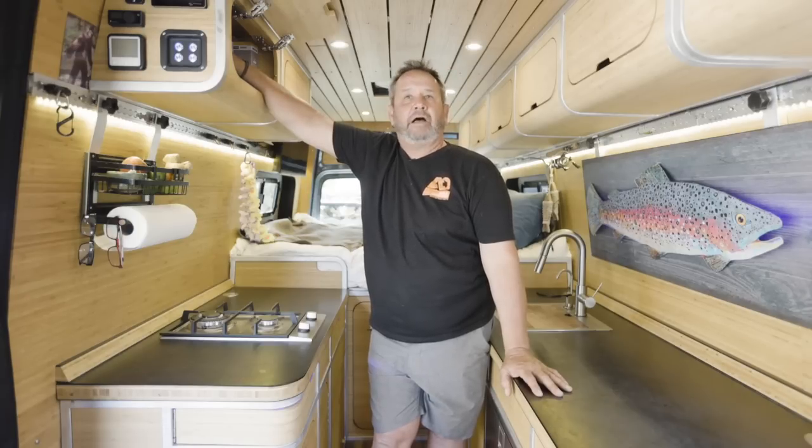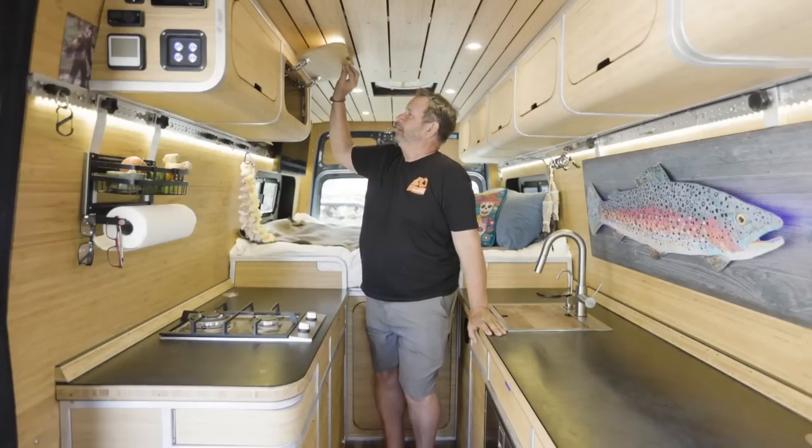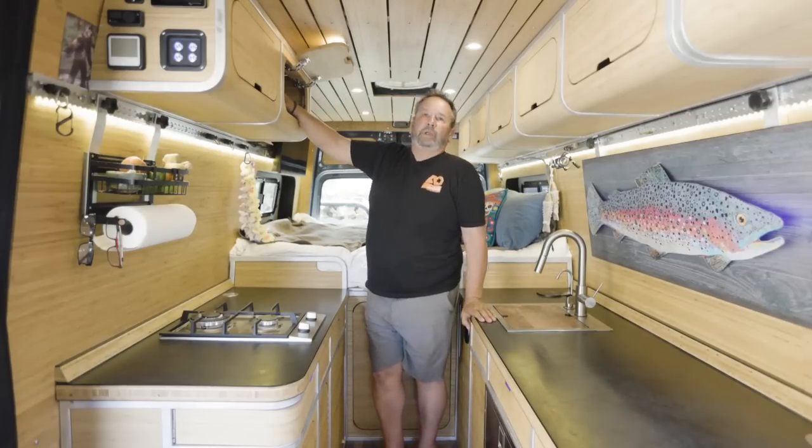I have an actuator valve for my gray water so I can dump it anywhere like that. This is where the Starlink is set up so we can communicate and stream a movie if we want.